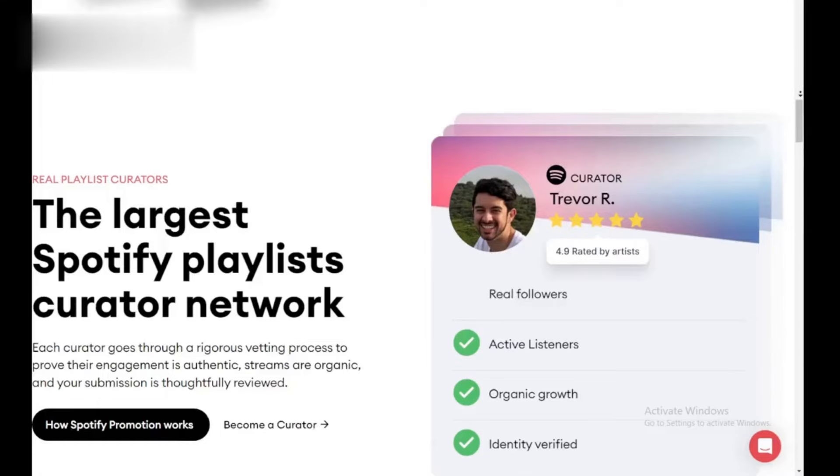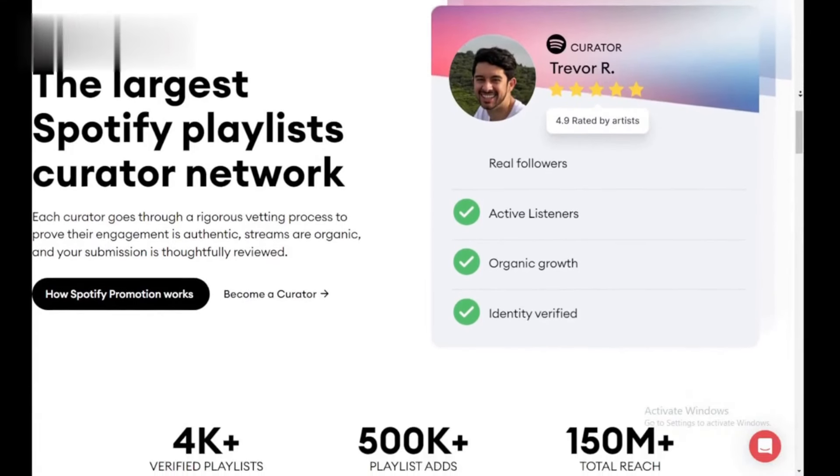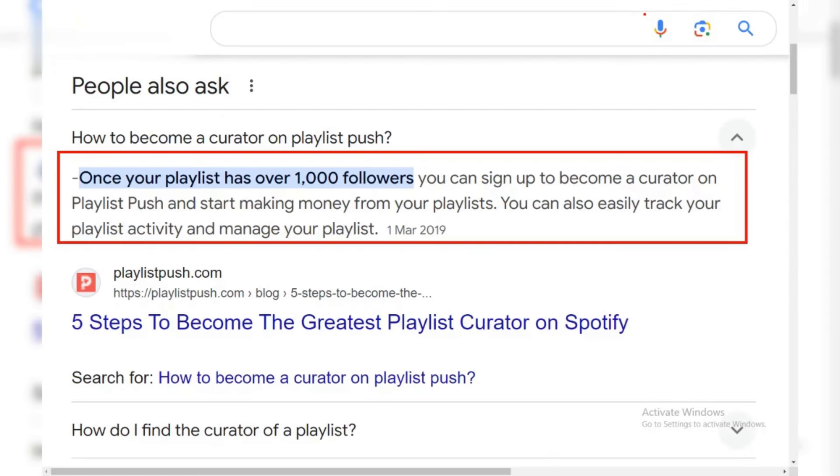Step 1: Got a big playlist? Playlist Push is for curators with established Spotify playlists. You'll need at least 1,000 followers and a decent amount of active listeners.